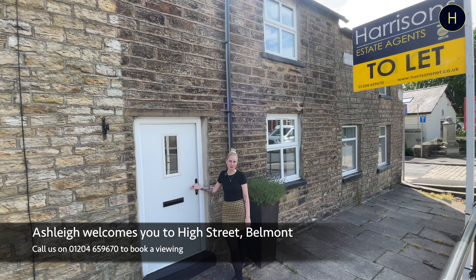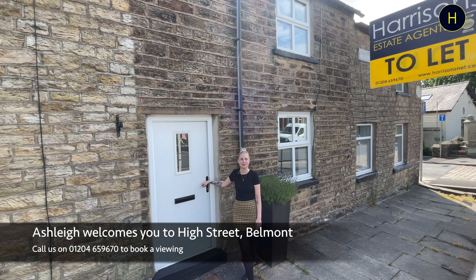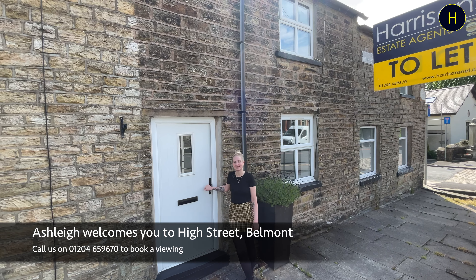It's made up downstairs of your reception room, a pretty kitchen. Upstairs you've got two spacious beds and your family bathroom. Let's go in and take a look around.